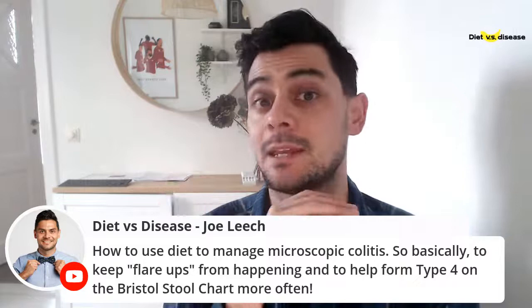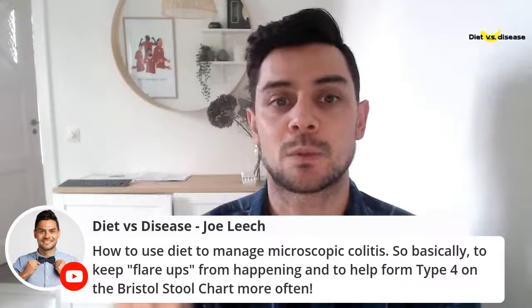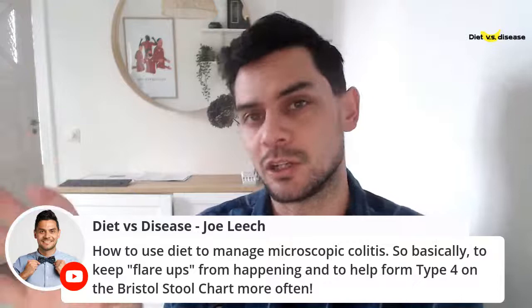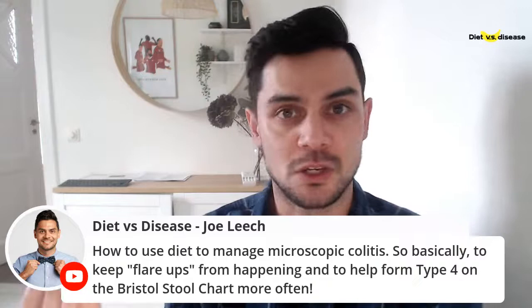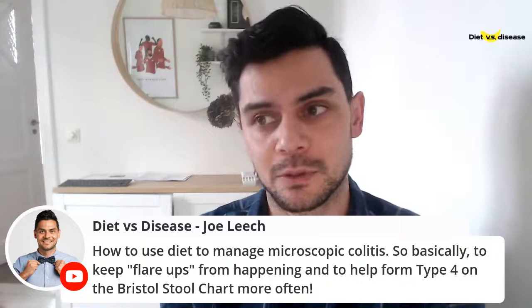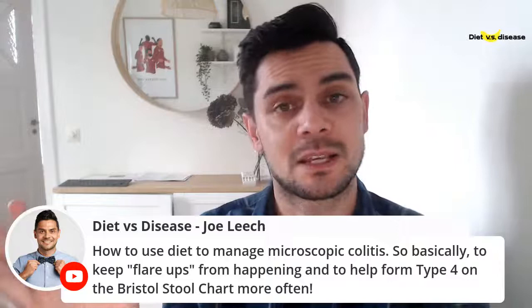Remember, low FODMAP is temporary — it involves eliminating things for a number of weeks before reintroducing them. I would start with that. Then there are proteins like gluten and some other things to consider. Some people react to food chemicals, which is a different thing and they're in the minority. These are things we can only determine when working with someone — there are no tests you can do, and your doctors generally won't be able to help you with this part.